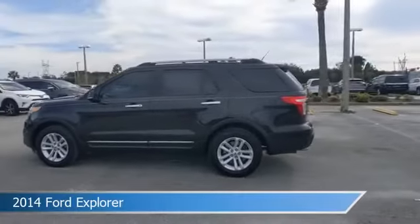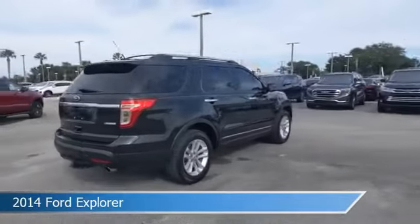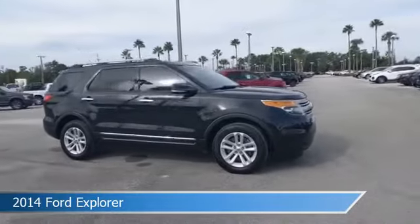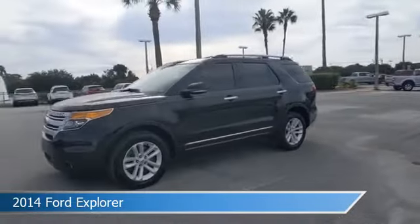Take a look at this 2014 Ford Explorer, equipped with an automatic transmission in tuxedo black metallic. This car comes with some great features including adaptive cruise control, power door locks, alloy wheels, anti-lock brakes, and more. Come in and check it out today.